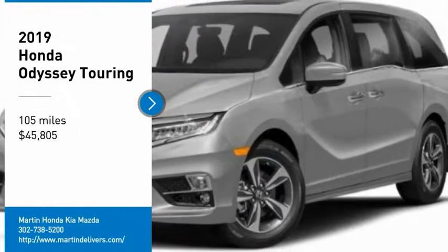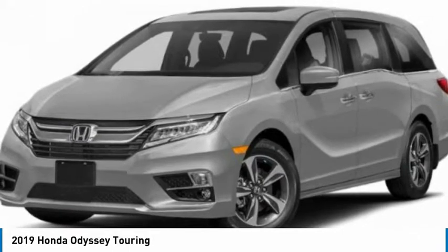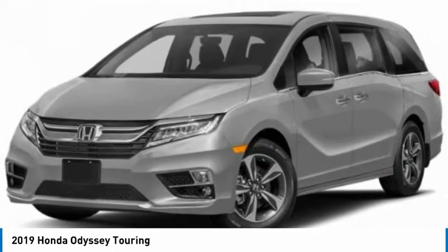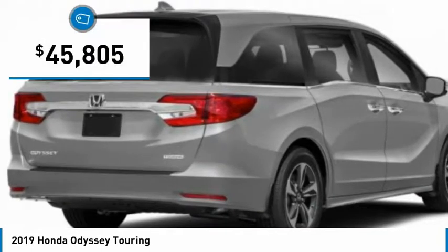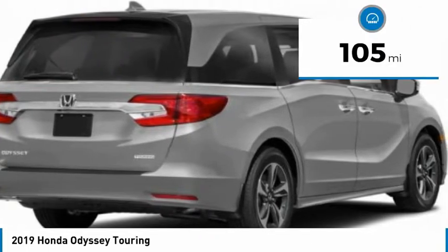Stop by and take a look at the 2019 Odyssey. The Honda Odyssey is a showcase of distinguished style, captivating technology, and advanced safety features — a must for all families. It is priced below $50,000, and this vehicle has less than 200 miles.